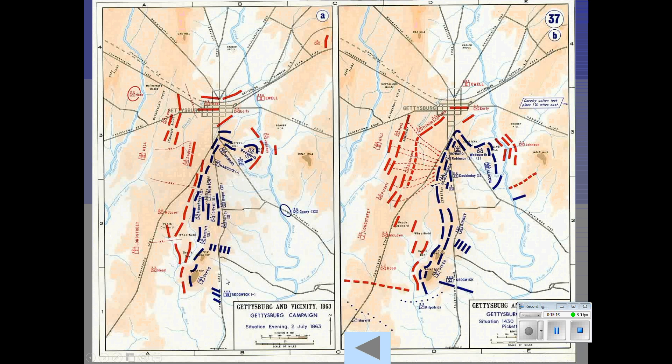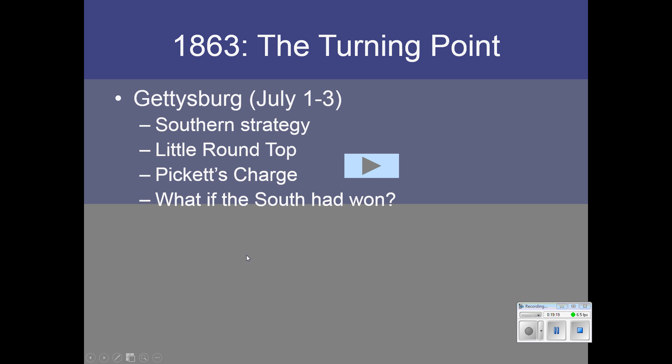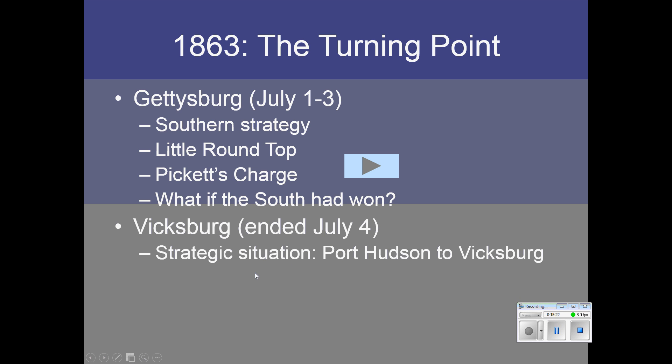Vicksburg surrendered on July 4th after being under siege for a long period of time — they were down to eating rats and sawdust, simply starved out. The effect of the Union victory was to give the Union control of the entire Mississippi River and split the South in two.